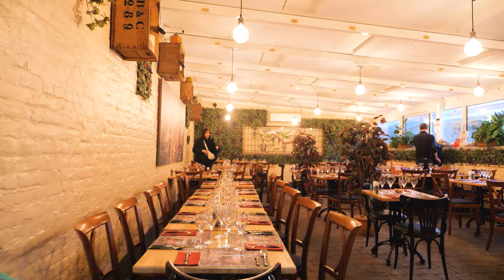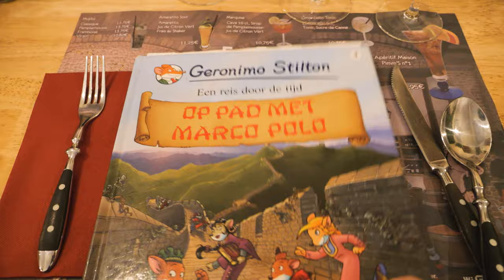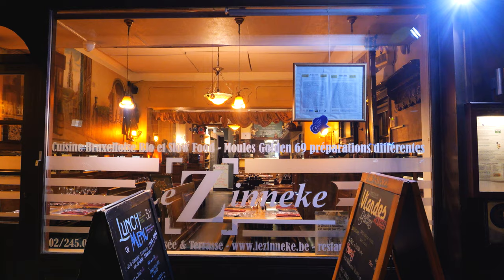Apart from the holy trinity of waffles, fries and chocolate, another must-eat in Brussels is the famous moules-frites, and what better place to have your moules-frites experience than Le Zinnike.